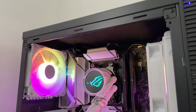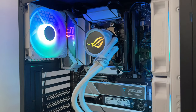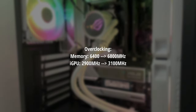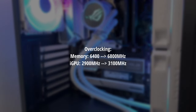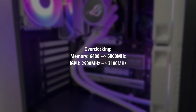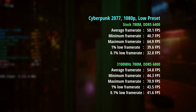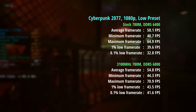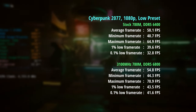We can also make tweaks to memory and iGPU frequencies, and overclock the CPU if we want, though the iGPU will be the limiting factor. I was able to push my memory to 6800MHz — 7000MHz caused games like Cyberpunk not to boot, so I settled at 6800MHz. I also brought the iGPU speeds up to 3.1GHz stable after some tweaking. In Cyberpunk 2077 at the low preset, the stock 780M with DDR5 6400 hit 50 FPS on average, and we saw a 5 FPS increase with the RAM and iGPU overclock, with improved percentile lows too.